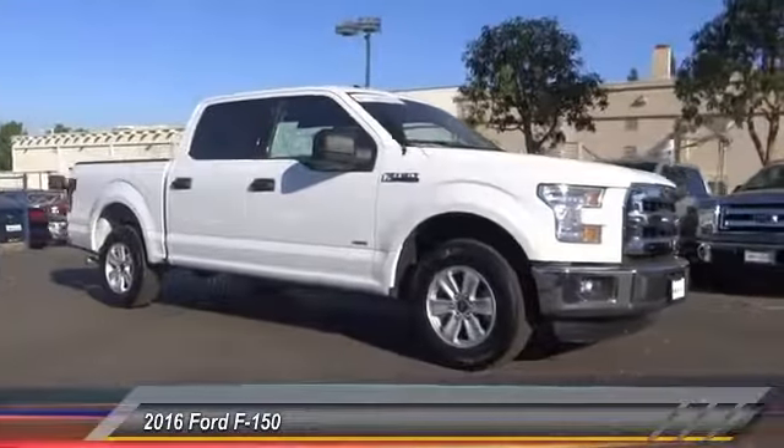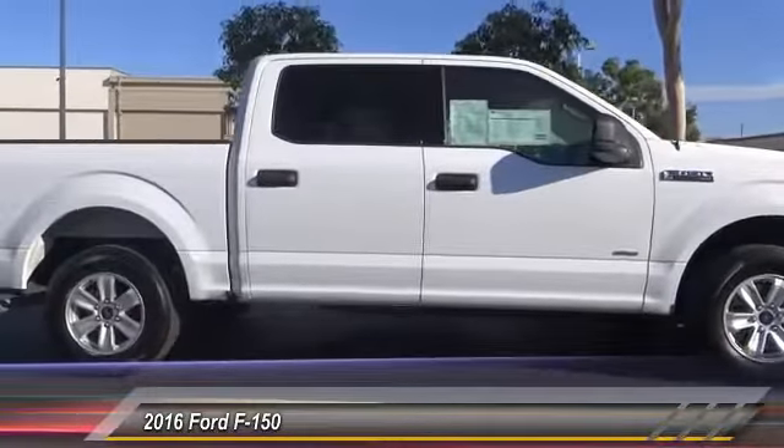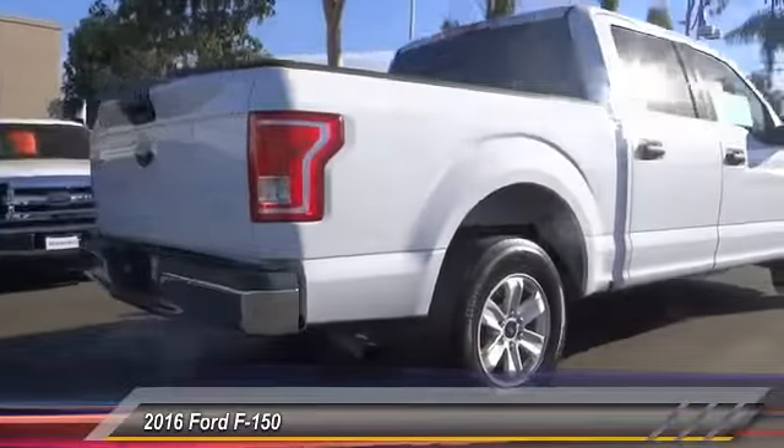2016 F-150. A Ford F-150 knows how to handle any situation. It's built to follow orders, no whining, and is priced below $35,000.